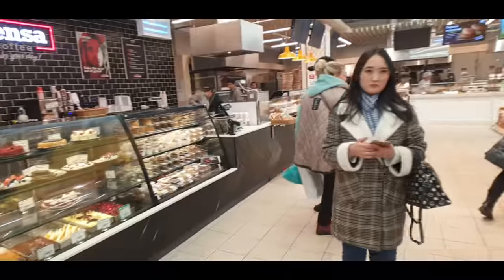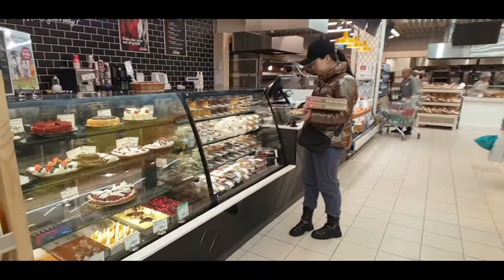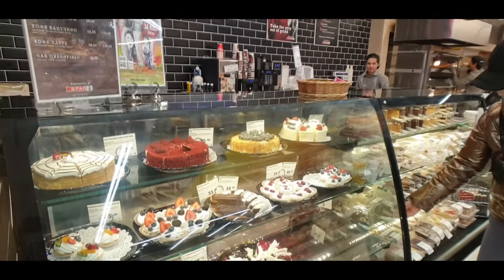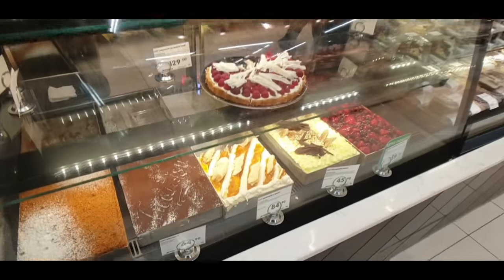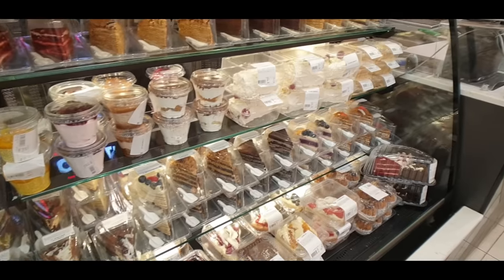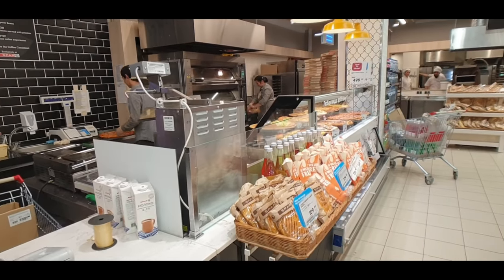If you've got smell-o-vision at home, turn it on — these are basically right out of the oven right now! They've got a little cafe here as well: coffee to sit down or take away, a few cakes, and this is all by weight so you just let them know how big a slice you want. There are already pre-sliced ones too if you want something bigger. It just keeps on giving — this place is really amazing.